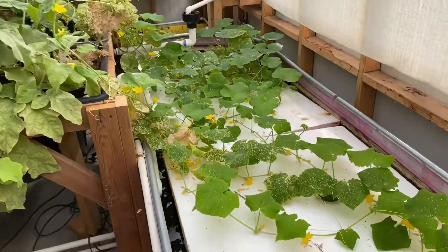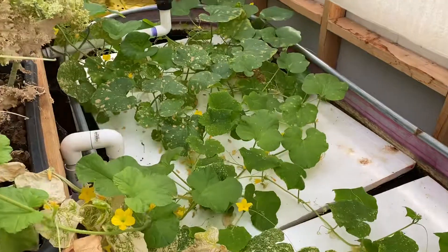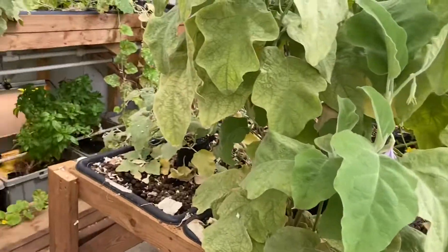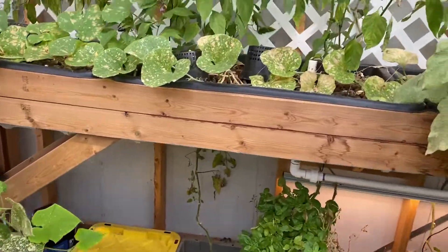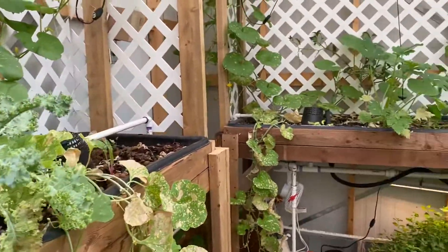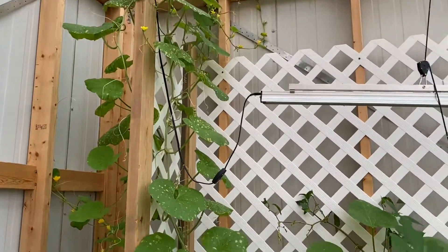And then we have cucumbers — two or three different types of cucumber. Got some watermelon again, pale a little bit. We still have our usual basil, kale, and a little watermelon on the lattice there.